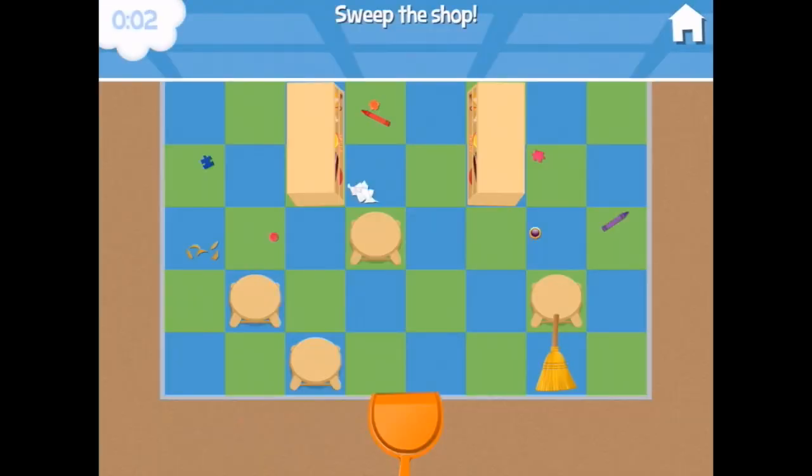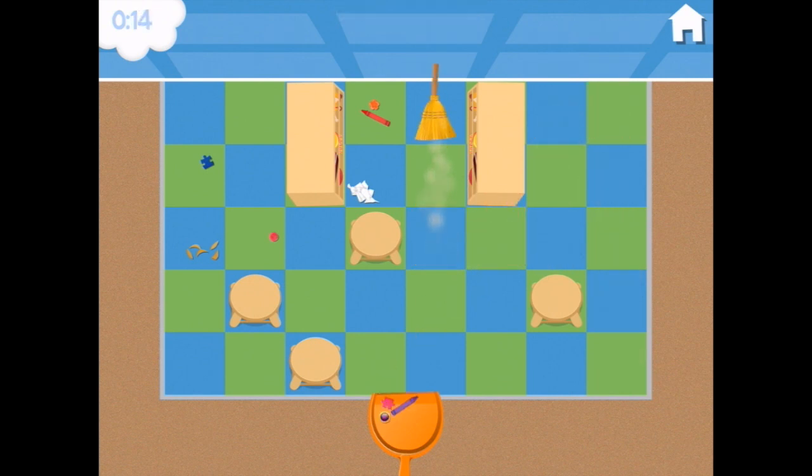It's almost closing time — can you sweep up the shop? Okay, feels like we only just opened it. Let's sweep up the shop. We need to go up here and across here and up here and up here, with these ones, and the last jigsaw puzzle piece. You're so smart.